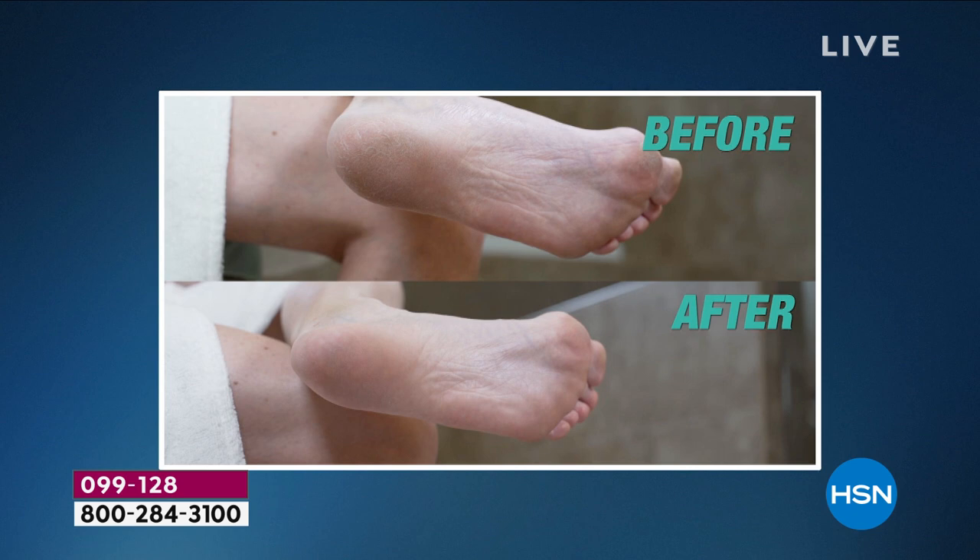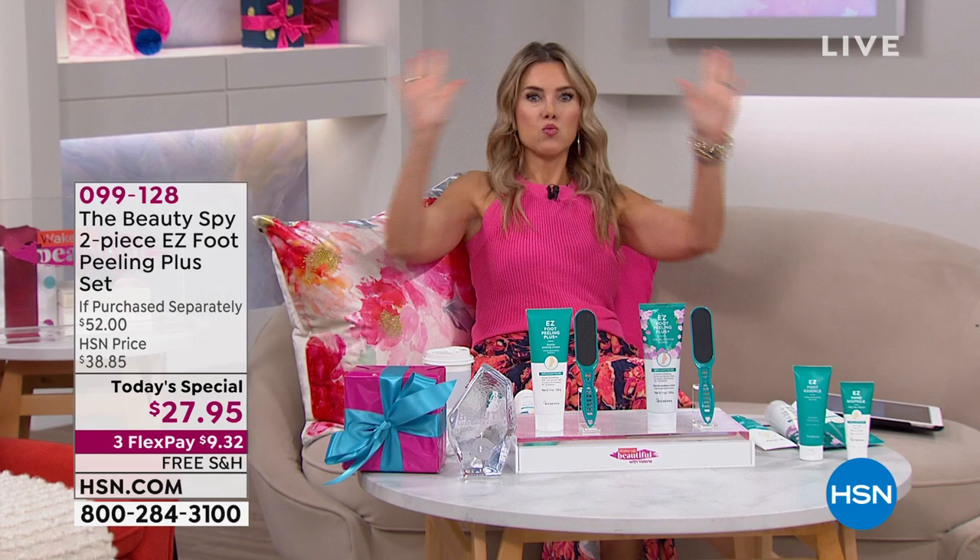I don't always have time to go see a pedicurist. And when they go with that metal scraper thing, I'm like, do not come near me with that antiquated tool. This is so simple and easy.